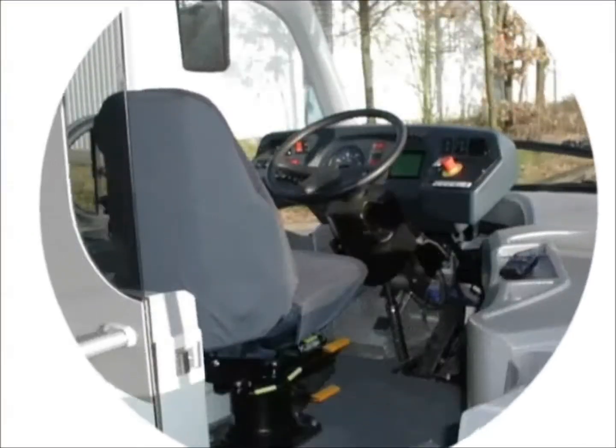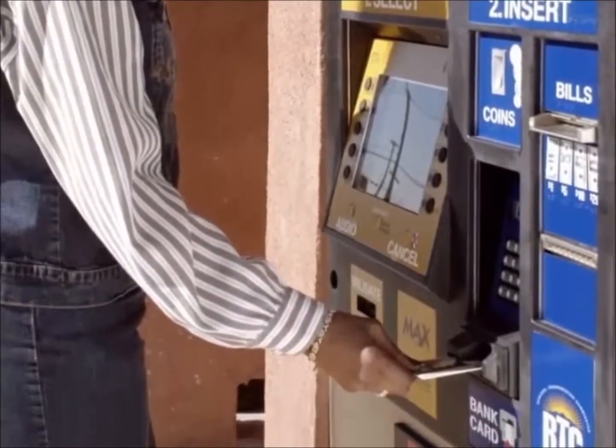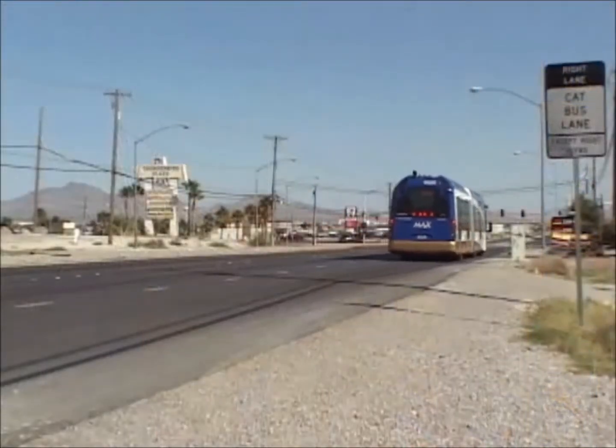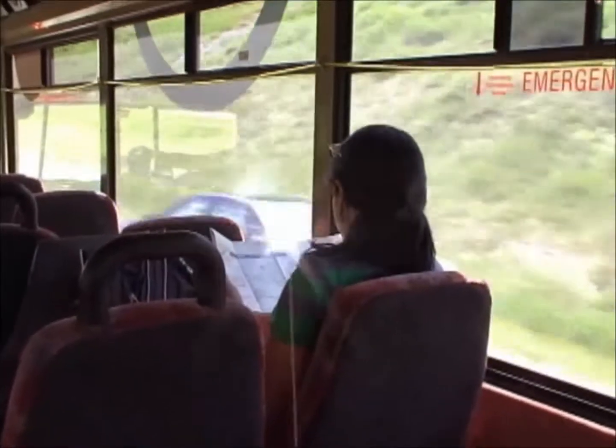BRT combines the high-tech, high-touch, high performance of rail travel with the low-impact, lower-cost flexibility of bus systems. To the riding public, BRT looks, feels and performs like Rapid Transit, providing service that is frequent, speedy, comfortable and convenient.